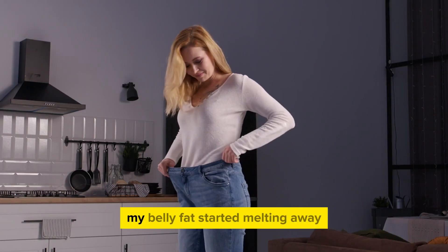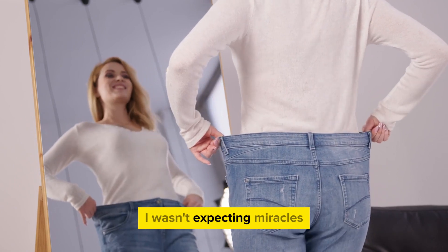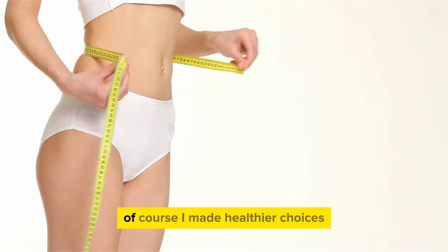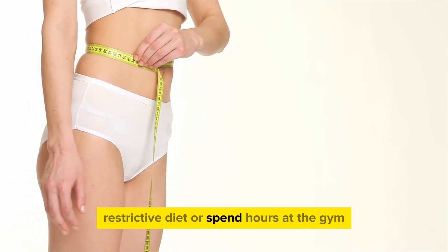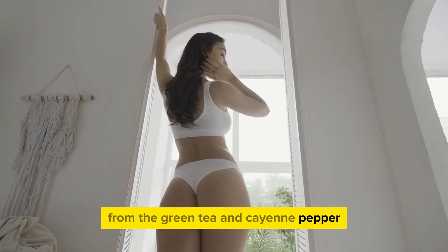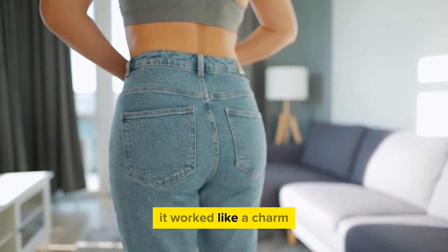But here's the kicker: my belly fat started melting away. It was like this tea was a secret agent targeting the stubborn fat around my midsection. I wasn't expecting miracles, but this felt pretty close. I'll be honest, I wasn't doing anything drastic with my diet or exercise routine. Of course, I made healthier choices, but I didn't go on some crazy restrictive diet or spend hours at the gym. This tea became my morning ritual, and the pounds just started dropping off. Maybe it was the metabolism boost from the green tea and cayenne pepper, or the soothing effects of chamomile that helped me manage stress and avoid emotional eating. Whatever it was, it worked like a charm.